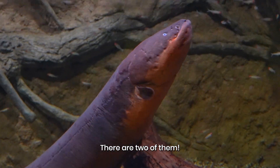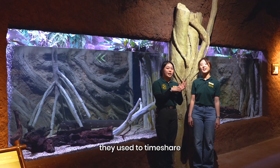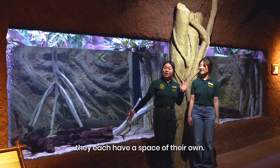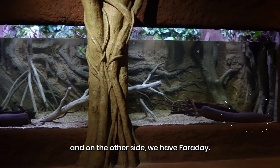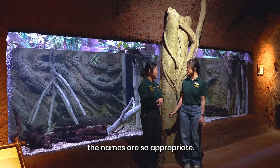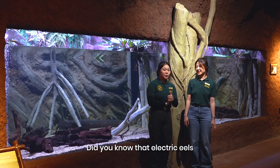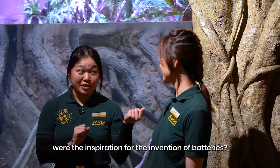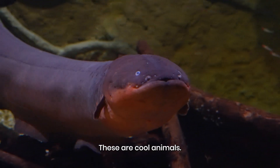There are two of them. I thought there was only one. We always had two electric eels. Back in the old exhibit, they used to timeshare, but right now they each have a space of their own. Over here we have Tesla, and on the other side we have Faraday. The names are so appropriate! Did you know that the electric eels were the inspiration for the invention of batteries? These are cool animals.